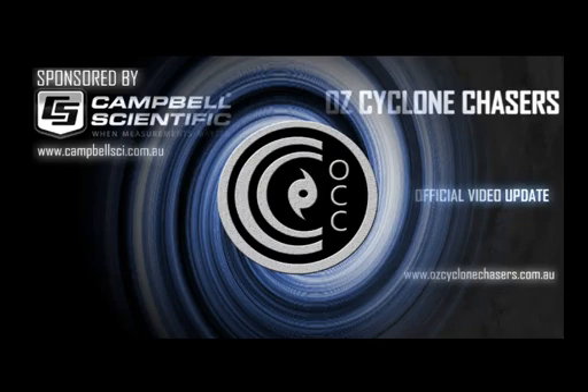Good evening, folks. Welcome to another Cyclone Chasers cyclone video update today, the 19th of November 2015. My name's Chris Nitso. This update is sponsored by our major sponsor, Campbell Scientific Australia — when measurements matter.